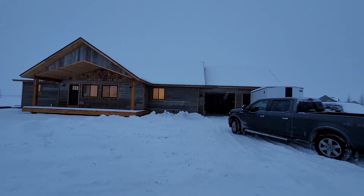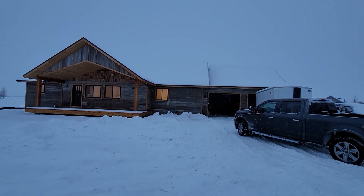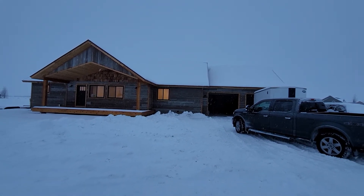Hi everybody, Taysen Rockefeller, Teton Valley Realty. I'm here at 1190 Kayak Loop in Victor, Idaho, courtesy of Jackson Hole Sotheby's.